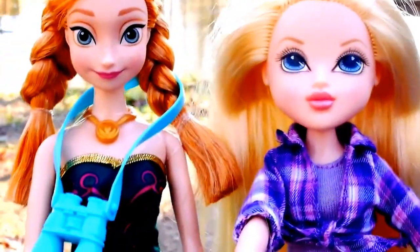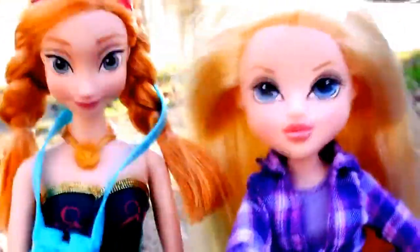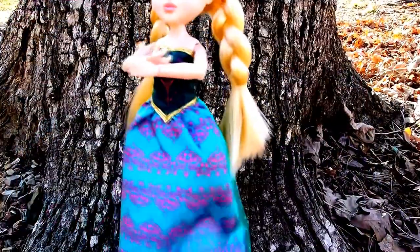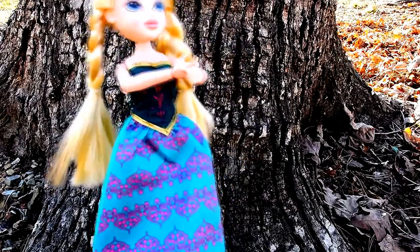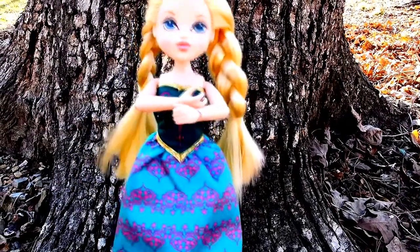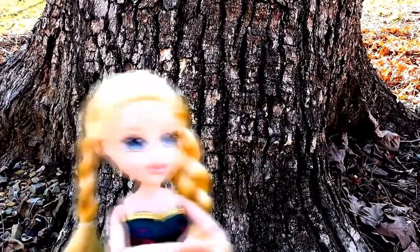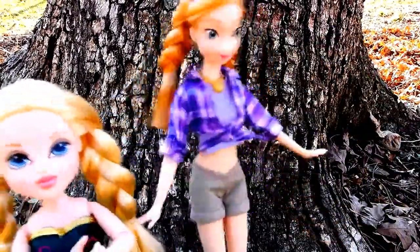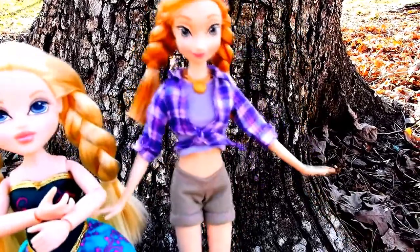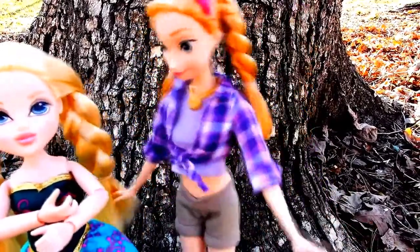What do you say, girls? You want to trade outfits now? Okay, let's get started. Here is Avery in Princess Anna's dress. Are you ready to see Anna in Avery's outfit? Ta-da! Well, I have to say, I absolutely love this outfit.